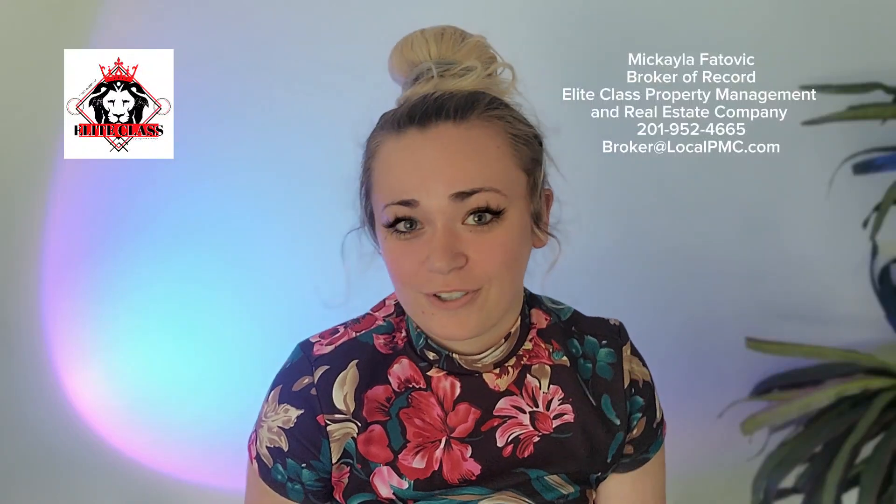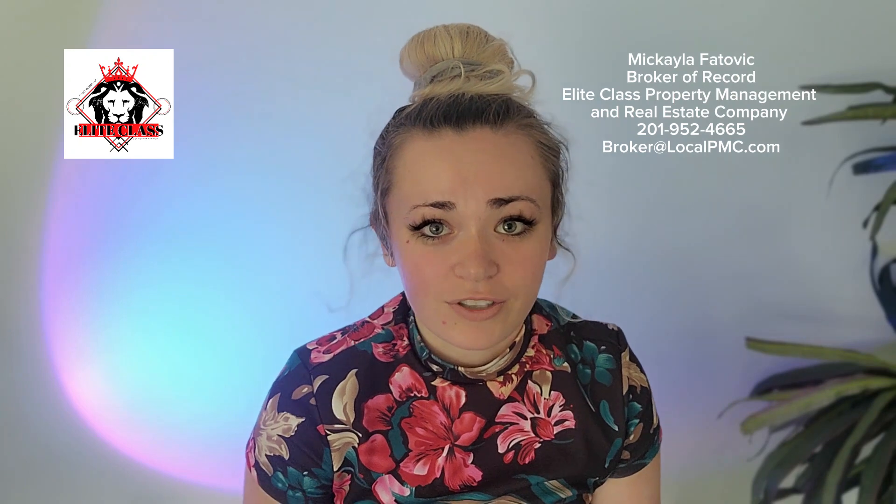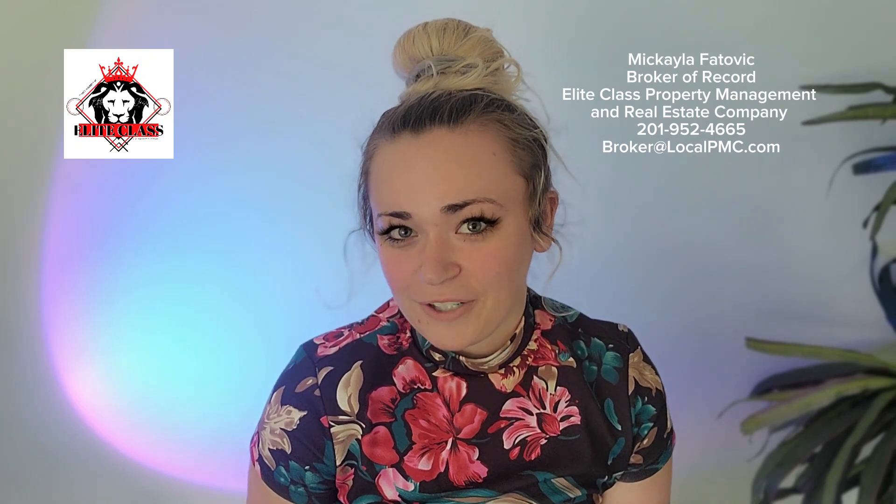If you've been wanting to learn how to leverage your debt with FHA financing to be able to boost yourself into a career of real estate investments, this video is going to be for you.